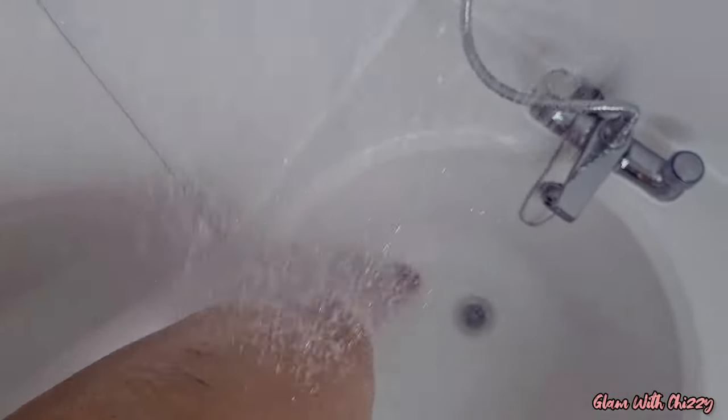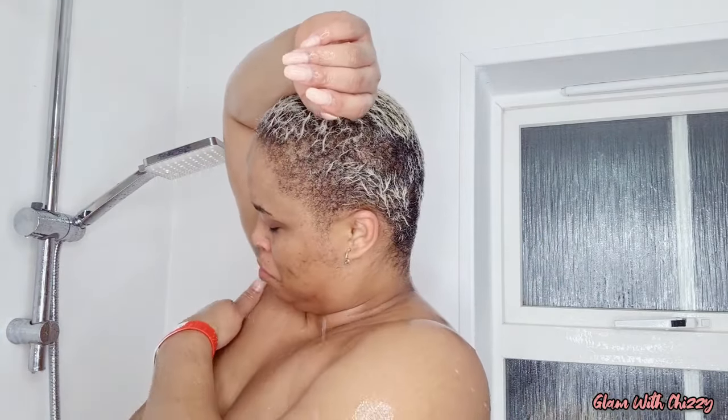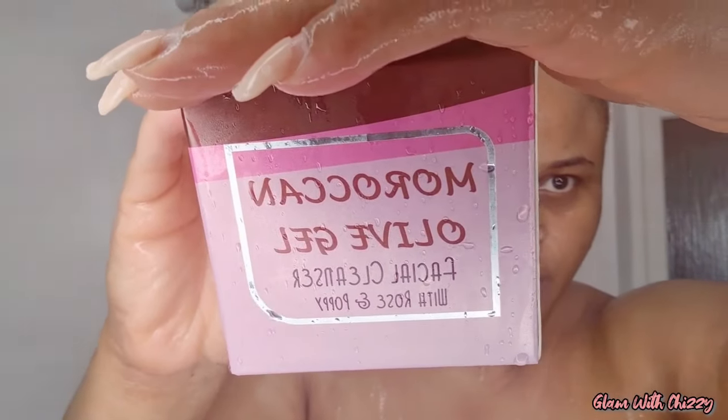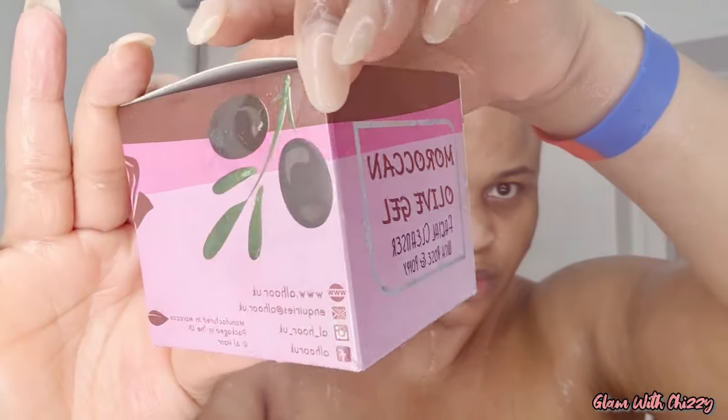I massaged it on for about five minutes, then left it on my body for another five minutes before rinsing it off. When I finished rinsing, my body felt different — I don't know how to explain it. It felt like my whole skin was tightened up, kind of like when you use alum. And here is the Moroccan olive gel facial cleanser.